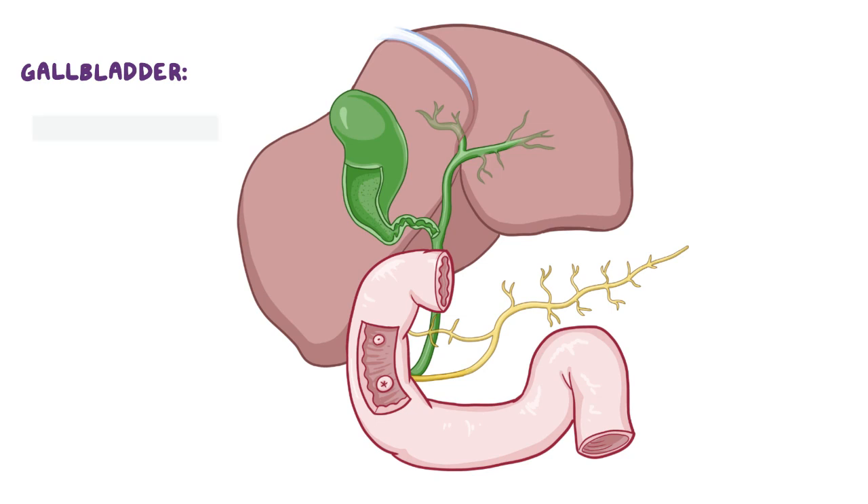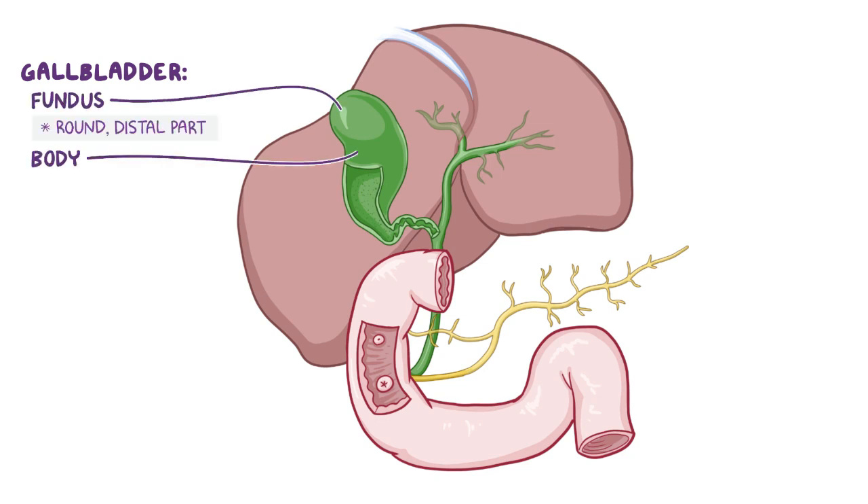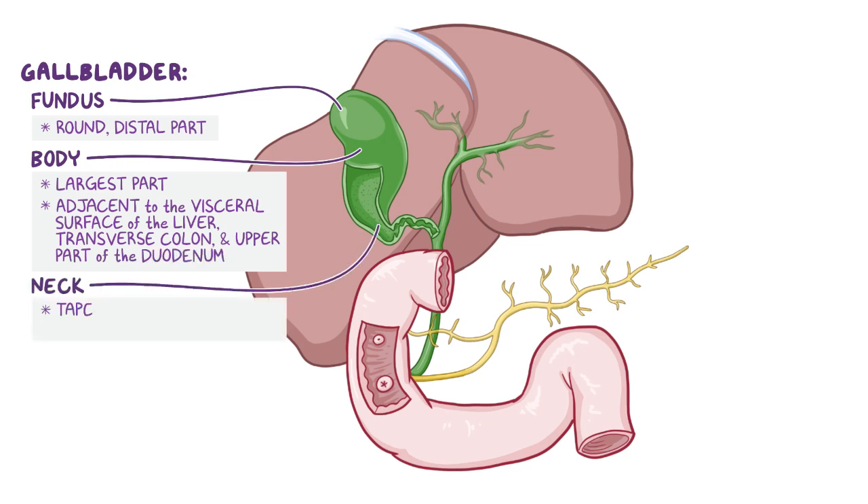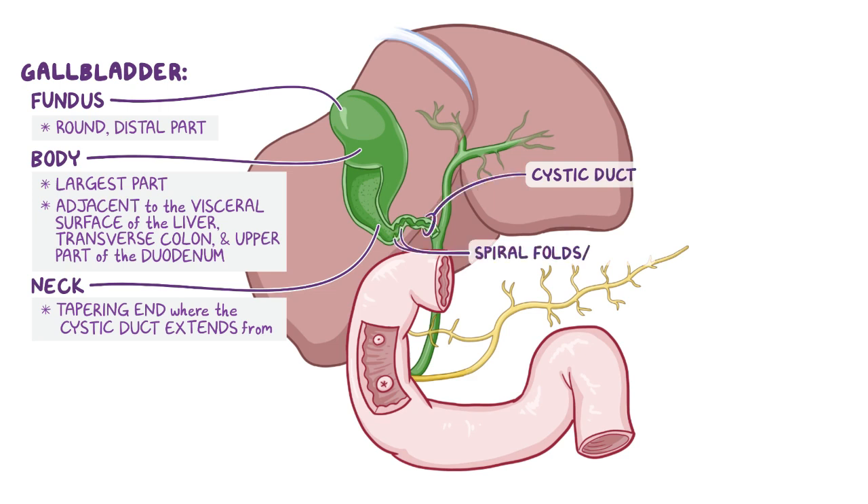The gallbladder has three parts: a rounded distal part called the fundus; the body, which is the largest part, lying adjacent to the visceral surface of the liver, the transverse colon, and the upper part of the duodenum; and finally the neck, which is the tapering end where the cystic duct extends from. The mucosa of the neck and cystic duct creates a spiral fold, also called the spiral valve, which helps to keep the cystic duct open to allow easy flow of bile for storage or release.